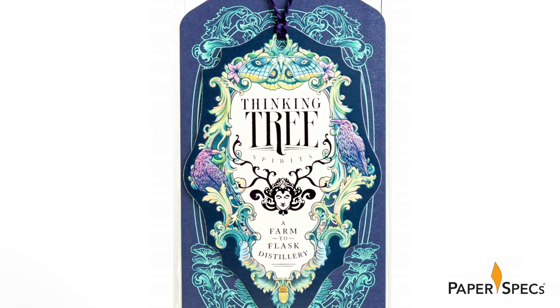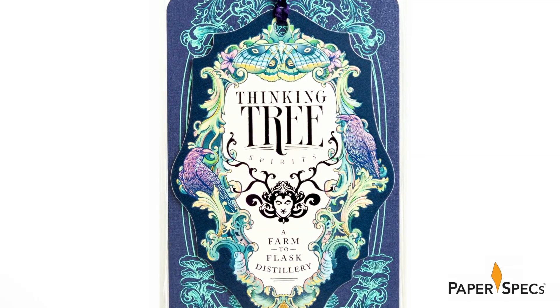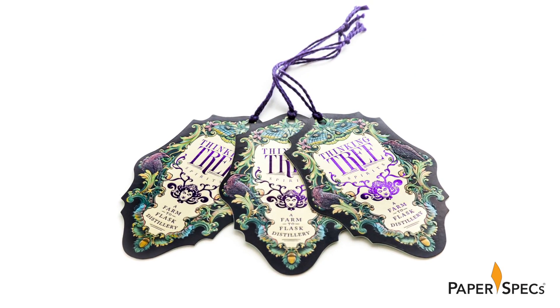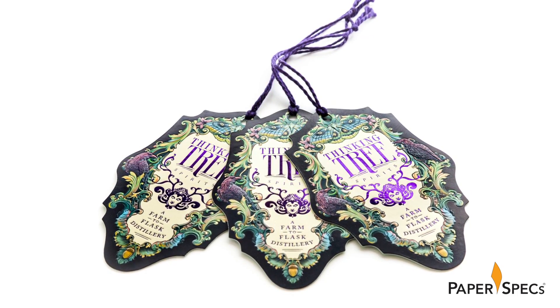At that point everything was complete but the hang tag, which still needed finishing on a letterpress. Twin Ravens Press then added foil stamping, embossing, die cutting, and duplexing to that gorgeous, gorgeous hang tag. Words can't begin to describe how beautifully these colors play off of the contours of the embossing.